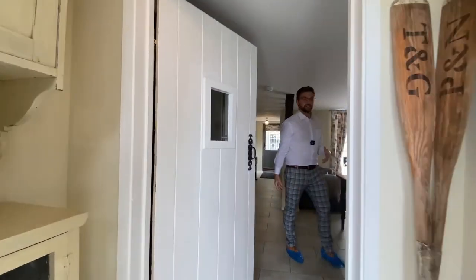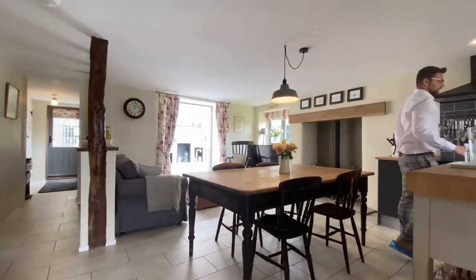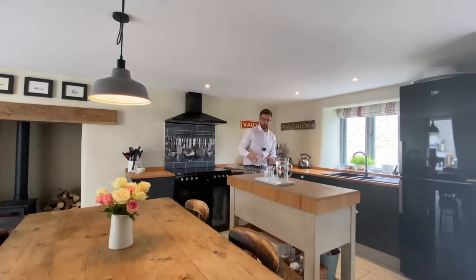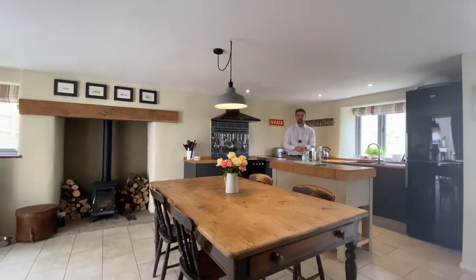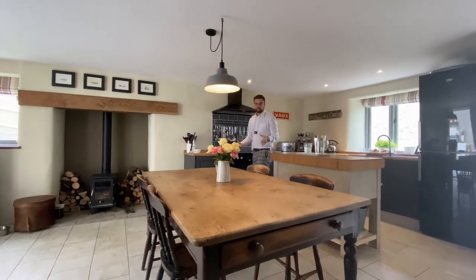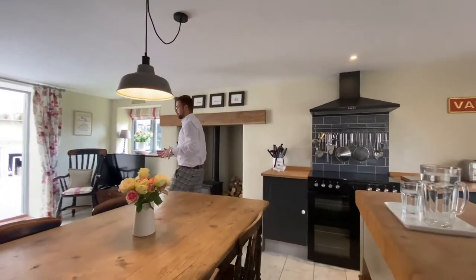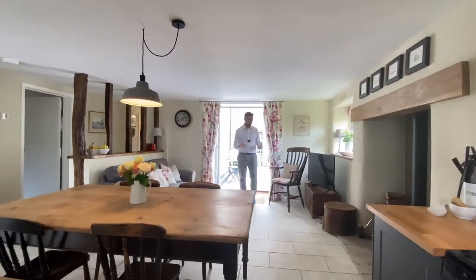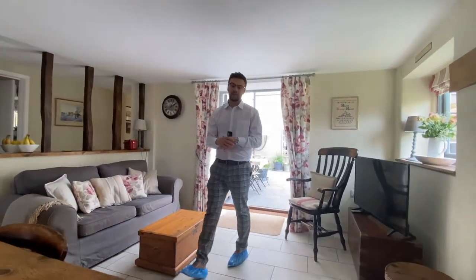Head on in to one of the most amazing kitchen lounge diners on the market currently. Be the envy of all your friends and family with this social kitchen, featuring a range of matching base units and an integrated dishwasher, with fantastic space for a freestanding island. Moving forward, you have the dining area with the log store and a lounge area with double doors out to the rear garden — a perfect place to socialise and cook up a storm.